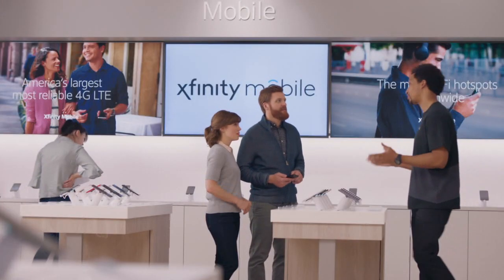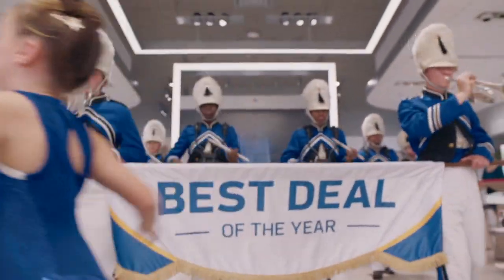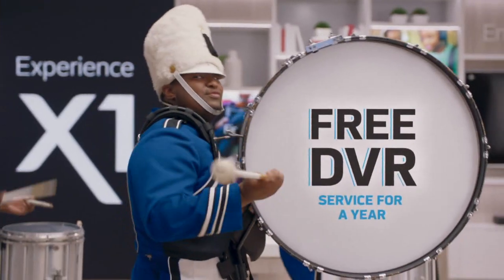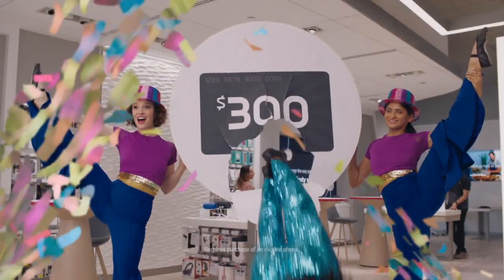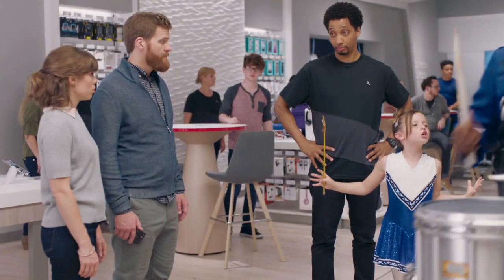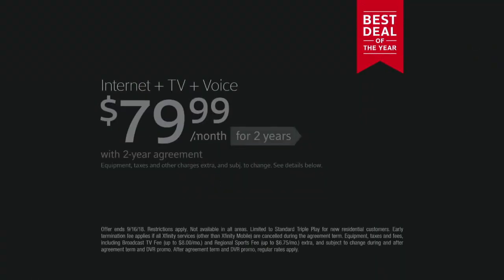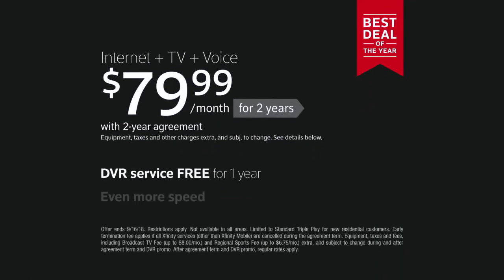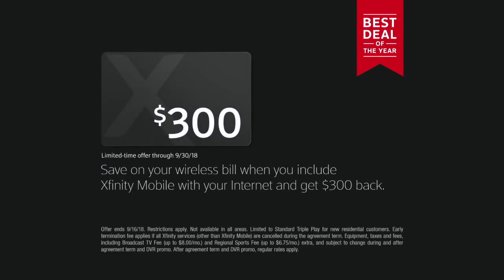You came at the perfect time because it's the Xfinity best deal of the year. Get a great rate with free DVR service for a year. Plus, ask about getting 300 bucks back when you include Xfinity Mobile with the internet. Get our best deal of the year with DVR service free for a year and even more speed. Ask how to save on your wireless bill when you include Xfinity Mobile with the internet.